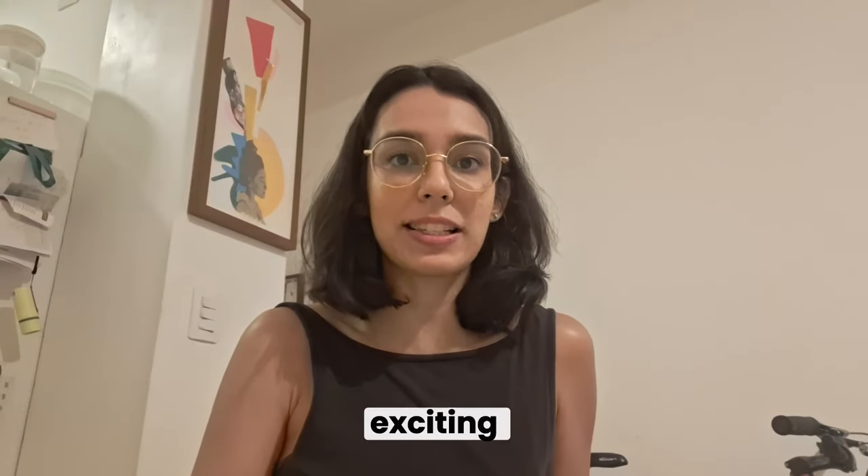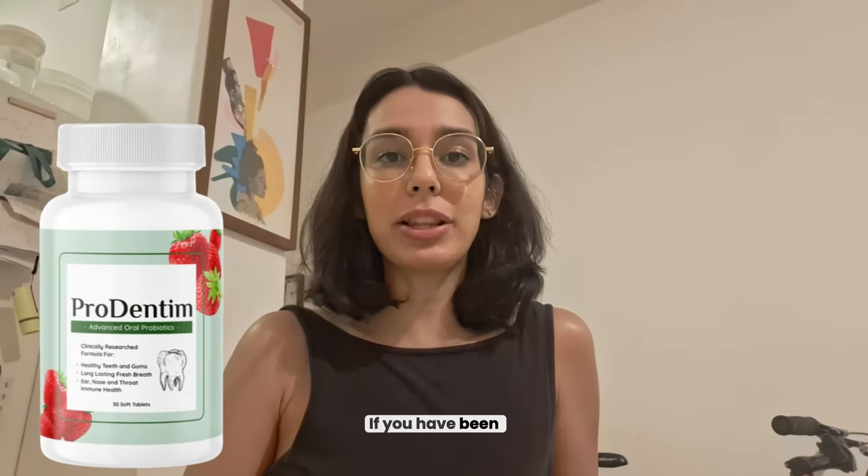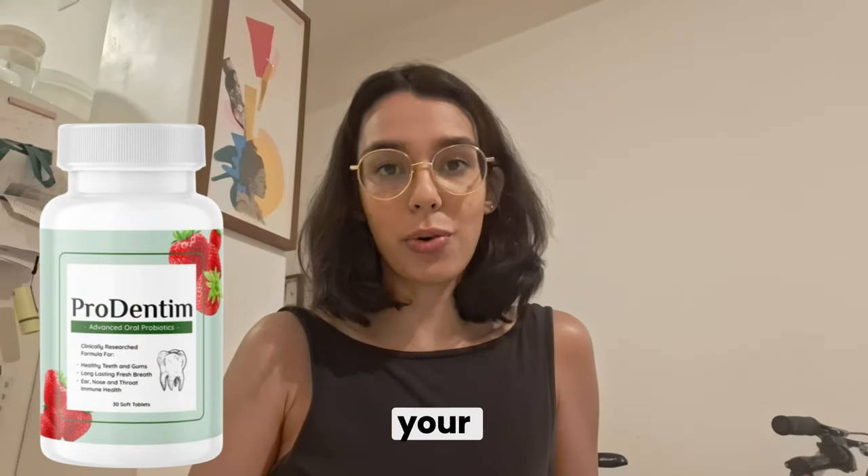Hey everyone, how's it going? I'm Anna and today I want to share something exciting that's been getting a lot of buzz lately: Prodentim. If you have been looking for a natural way to improve your oral health, then you might want to check this out.